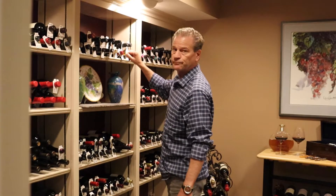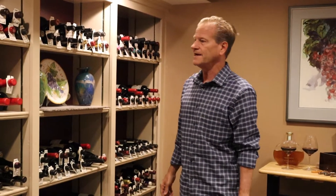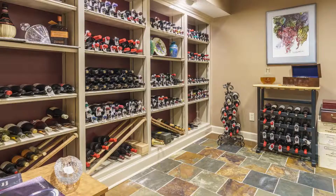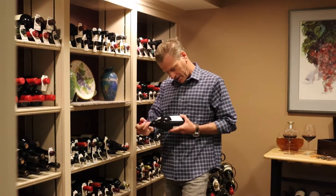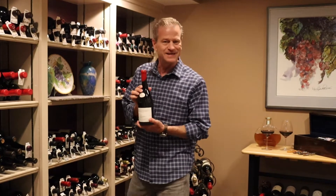Rick, what are you doing? Duh! What do you think I'm doing? This is the wine cellar and I am going to open this bottle. It's called Optimism, right here. There you go.